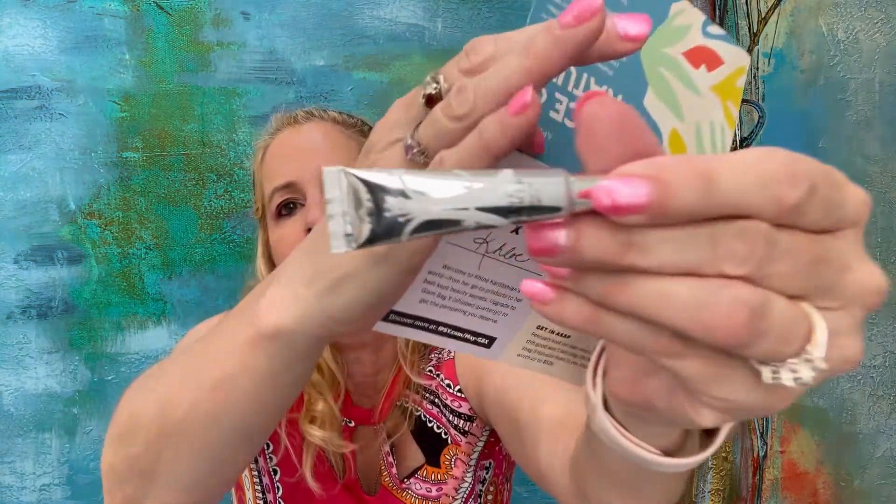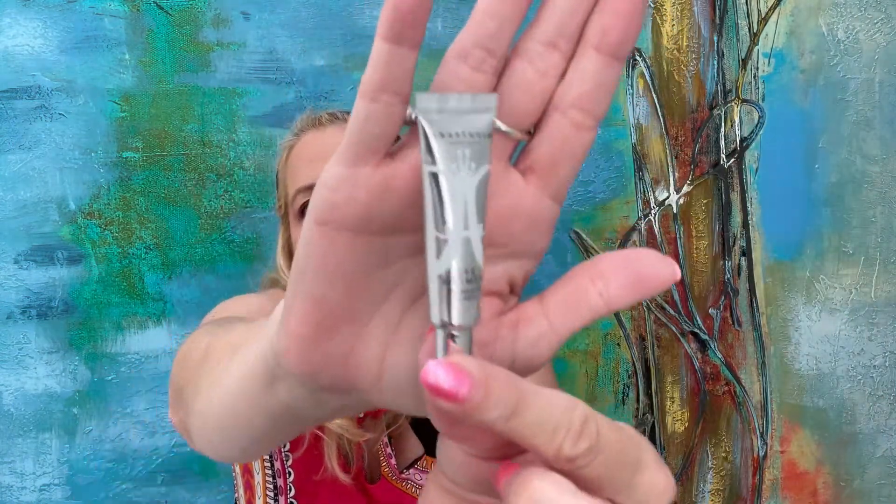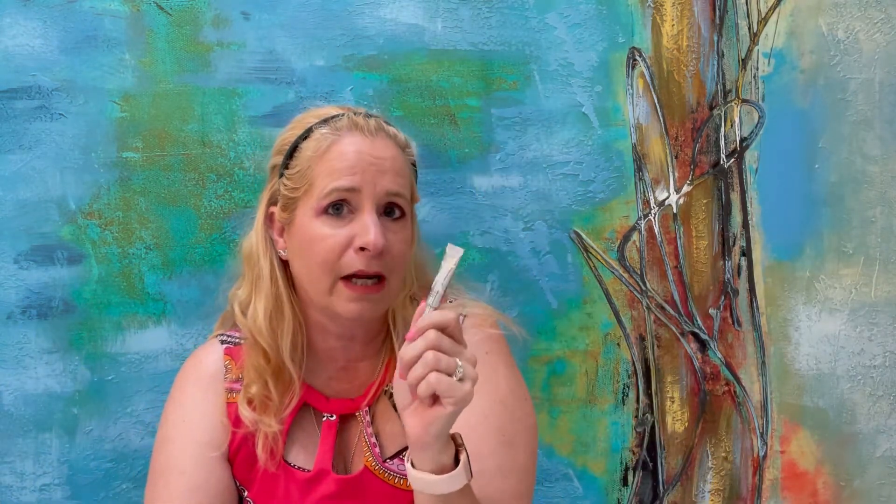The next thing I have here is this: Anastasia Beverly Hills Mini Eye Primer. When we spend precious time perfecting our eye looks, we want them to last. This water-resistant primer creates a smooth base for cream, powder, lid, or loose pigment eyeshadows to blend on flawlessly and stay put all day, plus the light hue makes colors pop. The MSRP would be $13. I'm actually excited to try this because I don't have an eyeshadow primer. So two things I didn't care for, two things I do — let's see if this next one is the tiebreaker.